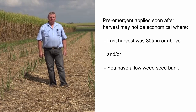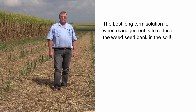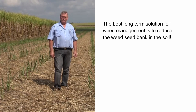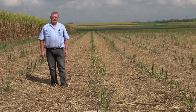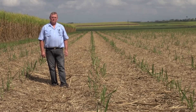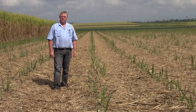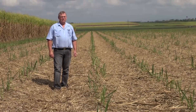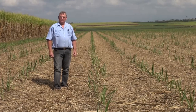Whichever strategy you decide to use, remember that the best long-term solution for weed management is to reduce the weed seed bank in the soil. Whether you use a late knockdown strategy or an early pre-emergent strategy, yield increases from these can give you around about a 10 percent increase in yield — equating to around $110 to $170 per hectare extra income after herbicide costs and harvesting costs.